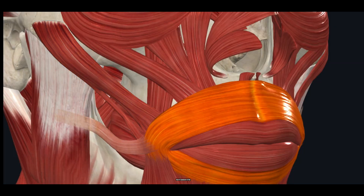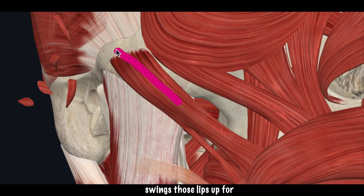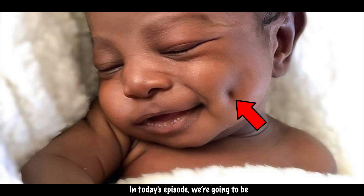You can see here it connects to the lips, and when it contracts it swings those lips up for a smile. In today's episode we're going to be discussing how this mutation leads to what many deem a cuter smile.